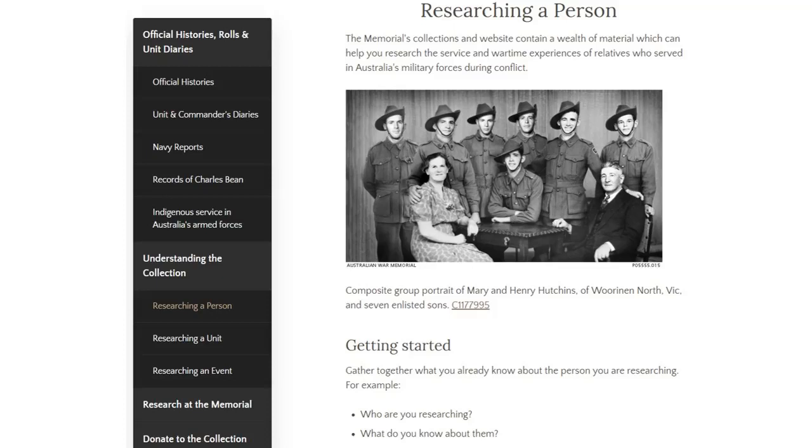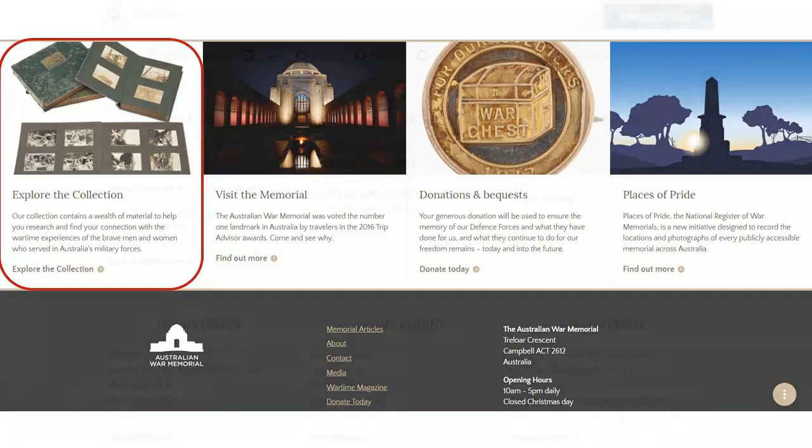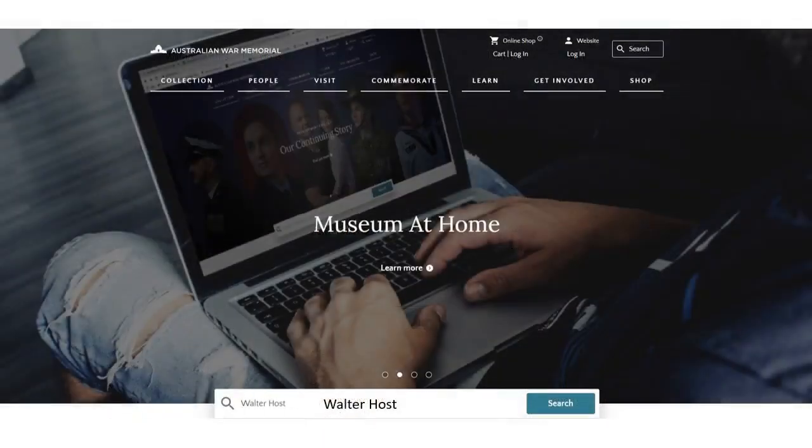You've got some options across the bottom, one of which is 'Explore the Collection.' That takes you right into the nitty-gritty and the meat of what you're after: military events, military units, places that campaigns may have occurred, people themselves, articles about said campaigns. And last but not least, you also have the option on the front page to do your standard keyword search.